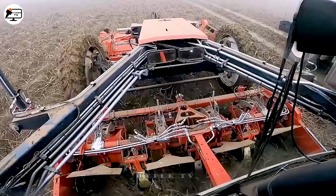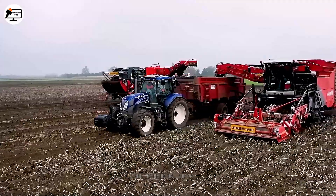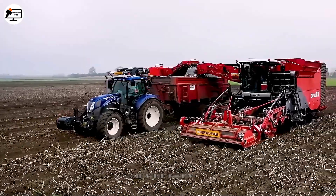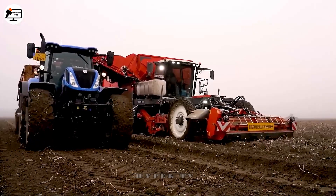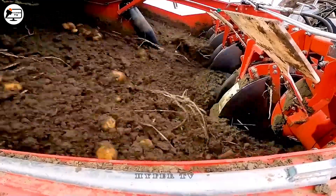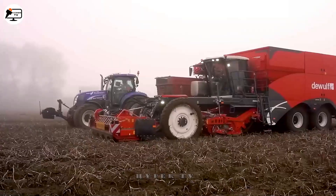Potato harvesters are very popular in Belgium because of their large harvesting capacity. With a container that holds 10 tonnes and a Scania engine that runs at 450 horsepower, this machine can harvest hundreds of tonnes of potatoes quickly.